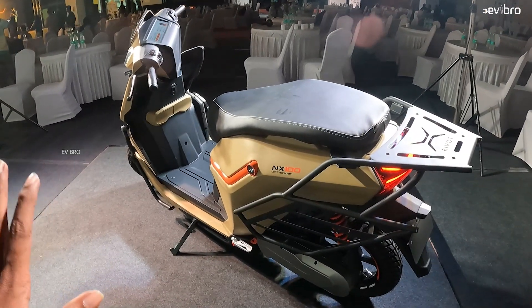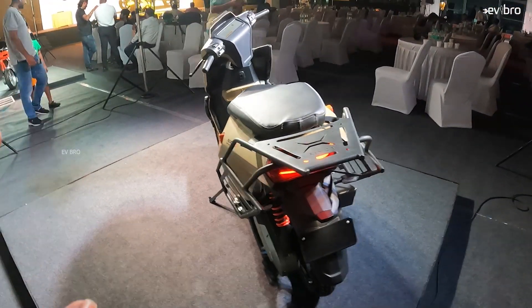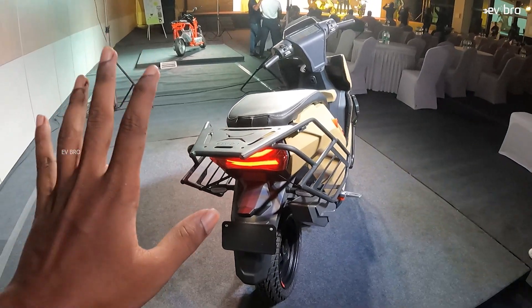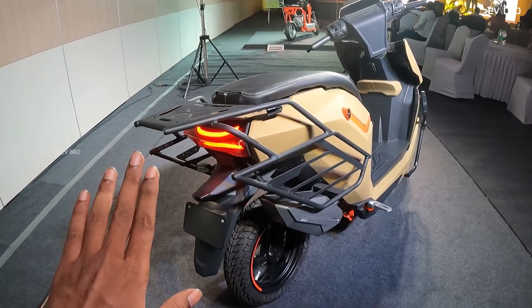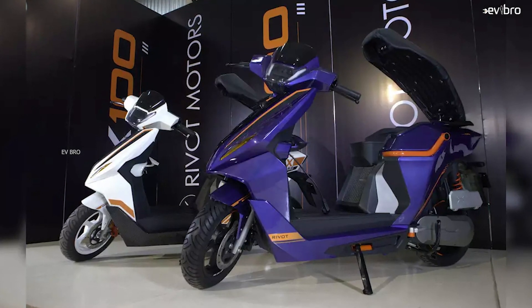Warranty on all electric scooter models is 5 years or unlimited kilometers. In summary, the NX100 is the same base electric scooter — if you need more features or more range, you pay additional. For a dash camera, go with the Sports variant at 1,39,000 rupees; for high-end specs, go with the Elite variant; for a touchscreen display, choose the Premium variant at 1,29,000 rupees. Pre-booking is available for 499 rupees, with delivery beginning in June 2024. In the first year, the company plans to deliver up to 10,000 units.